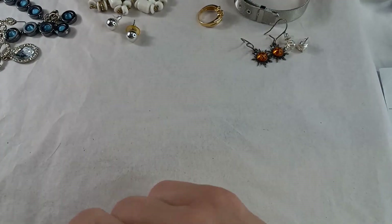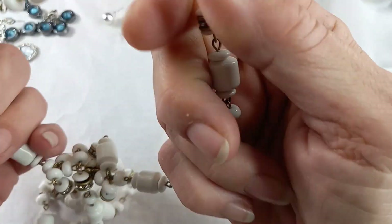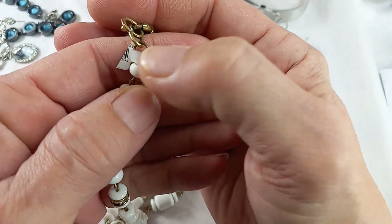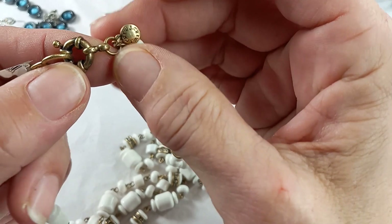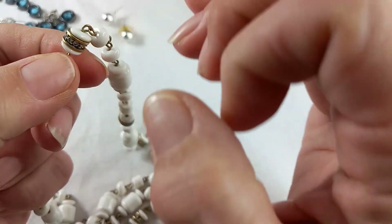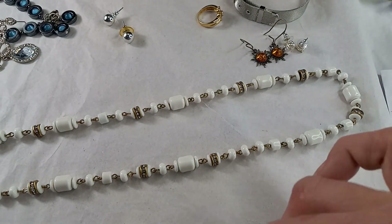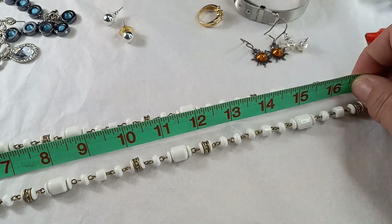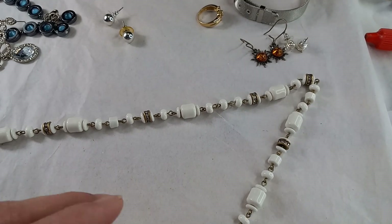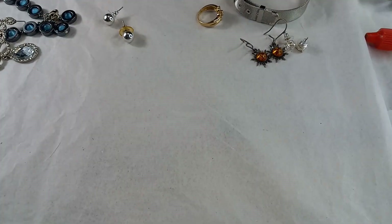Then we have a new piece with partial tag still on it. This is a J.Crew antique gold tone with white plastic beads and rhinestone settings in between — a station necklace. She measures in at 17-inch wearable. For this J.Crew, let's do $15.